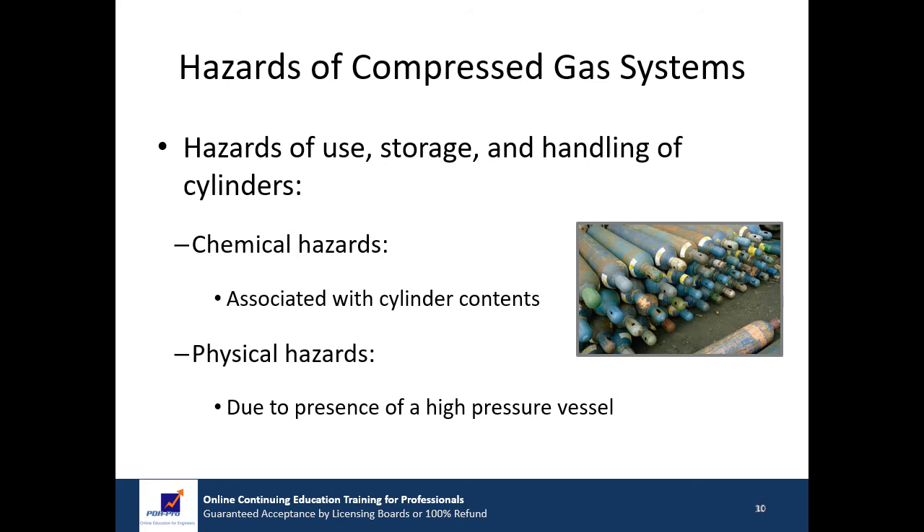There are two types of hazards associated with the use, storage, and handling of compressed gas cylinders. The chemical hazard is associated with the cylinder contents, such as corrosive, toxic, or flammable. The physical hazard is represented by the presence of a high pressure vessel in the work area. In the next sections, we'll explore these hazard categories in greater detail.